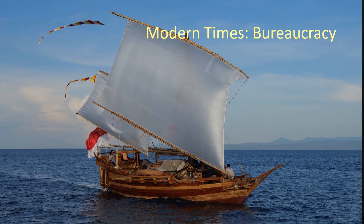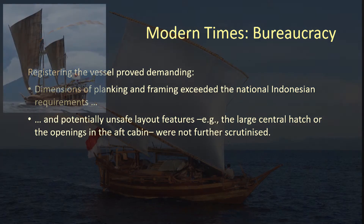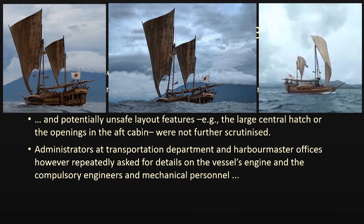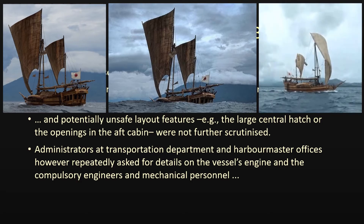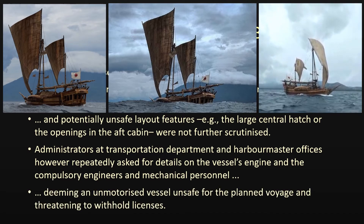Seagoing ships have to be registered and licensed, a process subject to various rules, many of which are dependent on national particularities. The dimensions of the hull's planking and framing by far exceeded national Indonesian requirements, while several potentially unsafe layout features — for example the large central hatch or the openings in the aft cabin — were not at all inspected or questioned. Instead, the various officers involved constantly asked for details of the ship's engine and insisted there should be engineers among the crew. It was thus necessary to repeatedly point out that Nur al-Marege carried no engine but was sail-driven only, and that national regulations actually accept non-motorized vessels of her size from most licensing procedures.